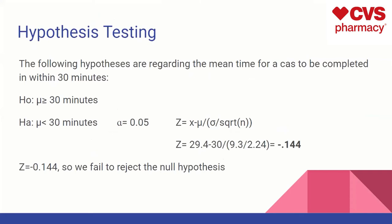For hypothesis testing, we tested whether the null hypothesis — that the process takes less than 30 minutes — holds, with alpha at 0.05. We ended up getting a Z-score of negative 0.144, which was less than the Z-score for the null hypothesis. So we failed to reject the null hypothesis. Typically, the process takes an average of less than 30 minutes based on the data we collected.